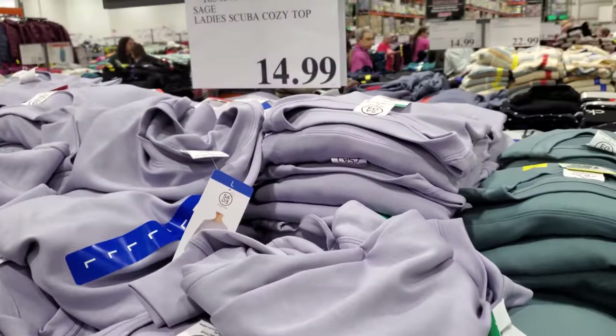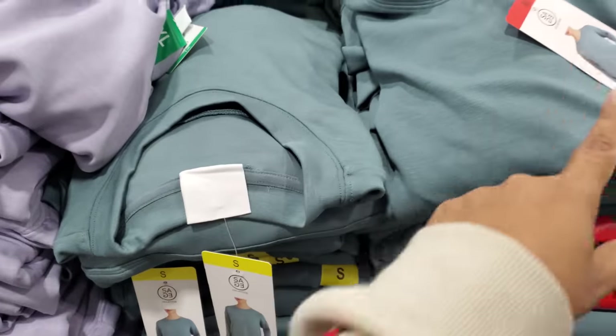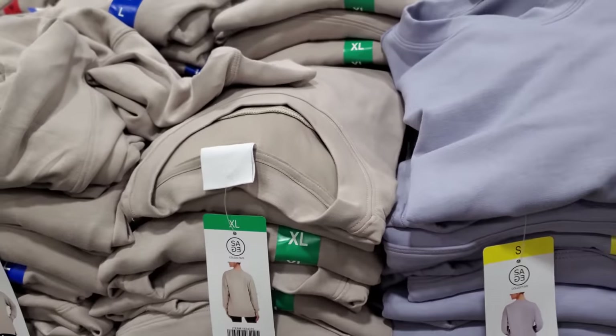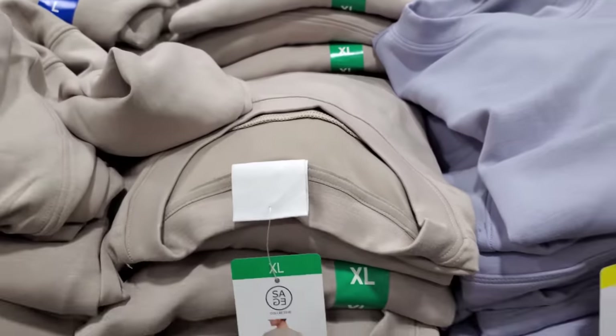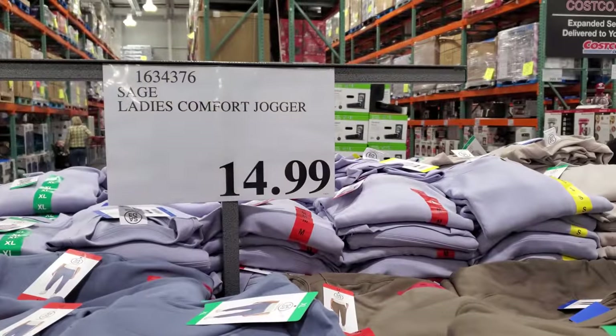They still have the cozy scuba top, they're calling it, for $15. Comes in lavender, it does have two pockets, longer in the back, shorter in the front. This would be great with leggings and they kind of feel like they have a cooling effect — not heavy cotton. Next is the ladies comfort jogger for $15.